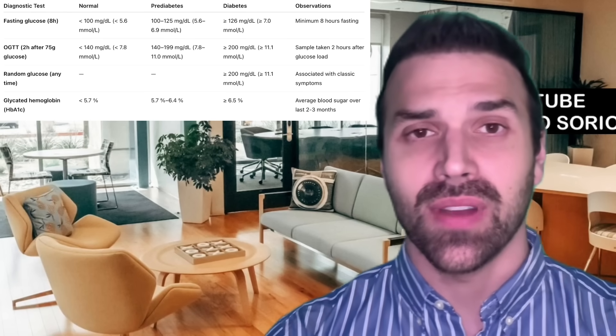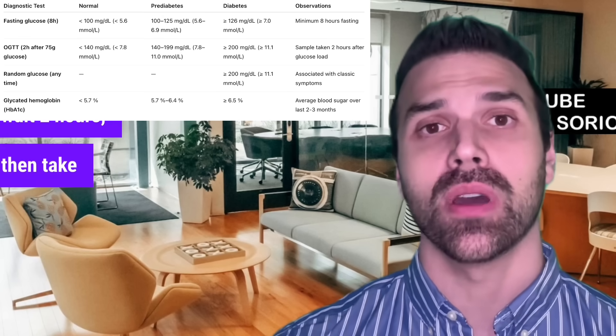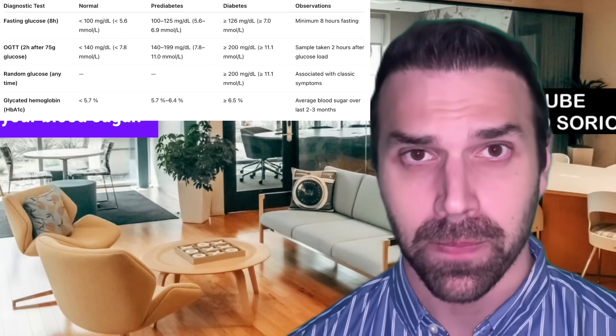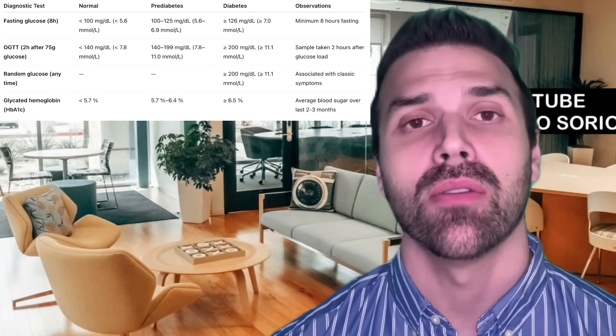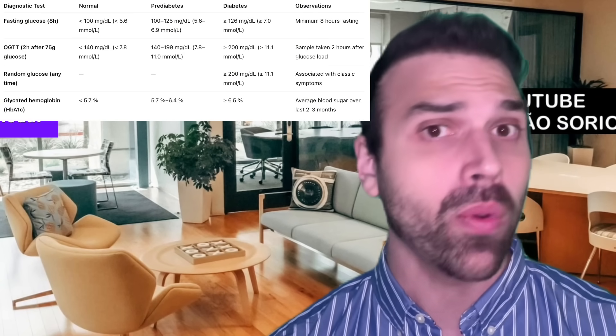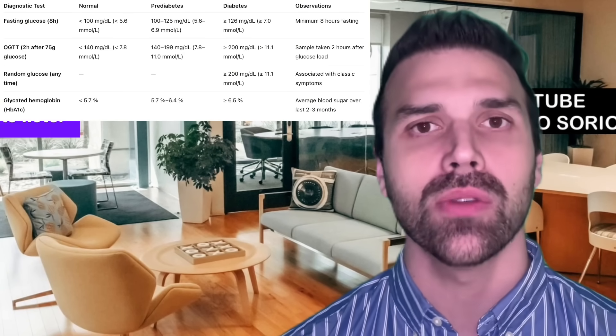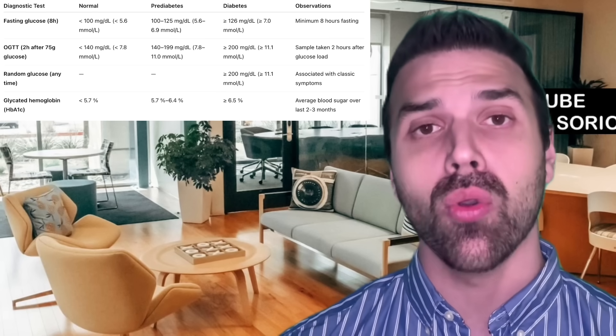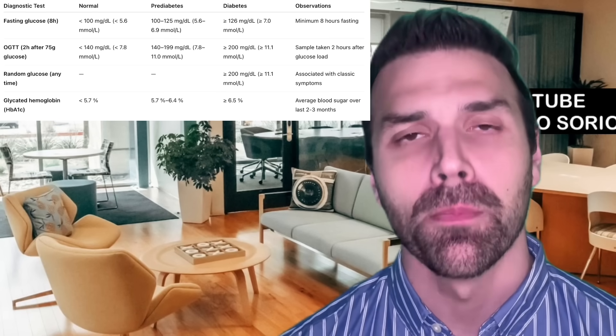The fourth widely used test is the oral glucose tolerance test (OGTT). You do a fasting test, then take 75g of glucose, and after two hours you test again. Up to 140 mg/dL is normal — your body handled the glucose load fine. 140 to 199 mg/dL indicates pre-diabetes, and 200 mg/dL or more indicates diabetes.